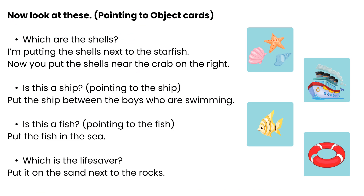Now look at these. Pointing to object cards. Which are the shells? I'm putting the shells next to the starfish. Now you put the shells near the crab on the right.